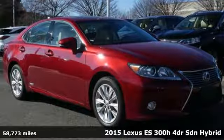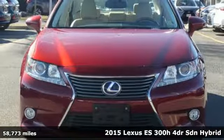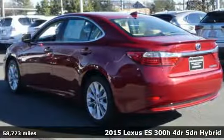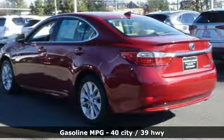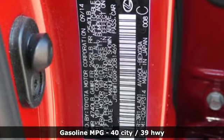Here's a 2015 Lexus ES300H. Enjoy the exceptional, world-class luxury of this stunning hybrid sedan, filled with refined craftsmanship found in every single detail. And it comes with all the amenities you need.